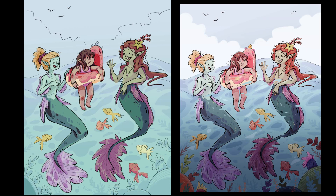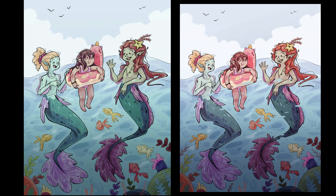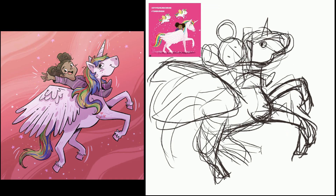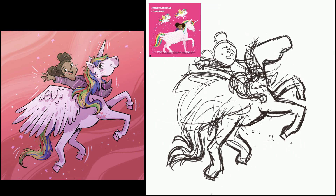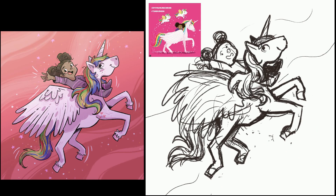Another important thing is to remember that each piece should tell a story. Characters should be interacting with each other or with their environment — not just standing. Show some emotions: happiness, sadness, anger. And characters should be in different settings: a house, school, forest, park, beach, snowy mountain — during the day or night. The possibilities are endless.